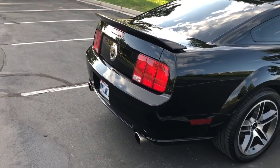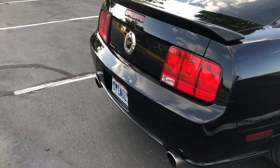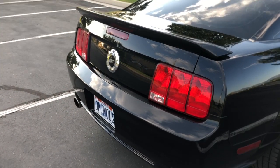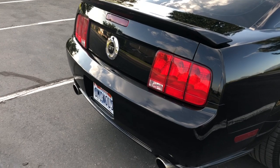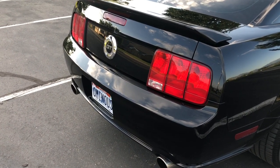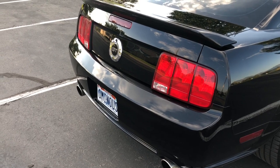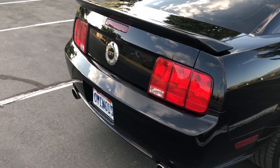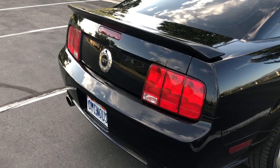Also here in the back, with these taillights I installed a sequential taillight kit. This generation of Mustang did not come with sequential taillights like you see on the newer Mustangs, so I bought a kit to convert it to be like the newer Mustangs. Here's a clip of how that looks.